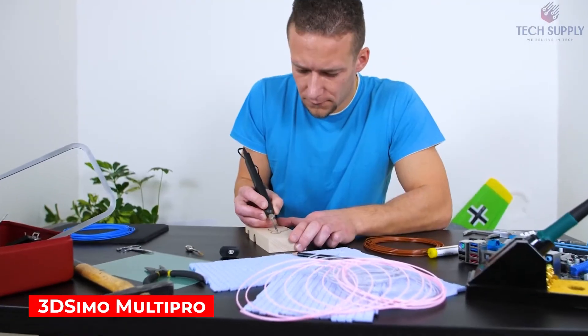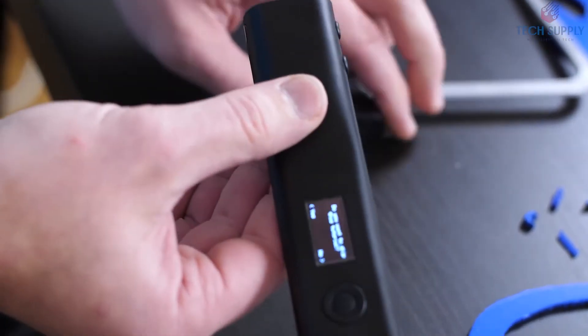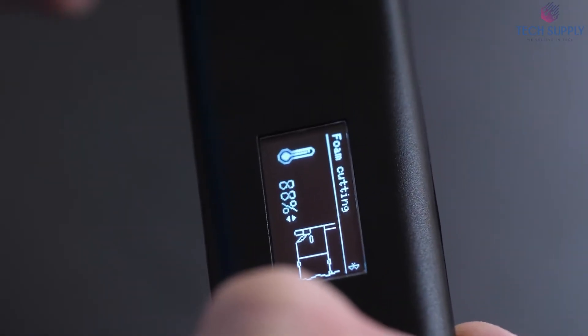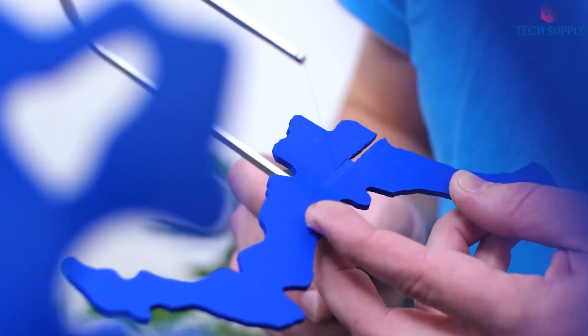3D Simo MultiPro. Our creativity is often limited due to the lack of tools, but what if there's a single gadget that could replace a whole workshop? Well, it does exist, and it comes with several attachments that are easy to replace. First, this thing allows 3D drawing using all sorts of suitable materials.